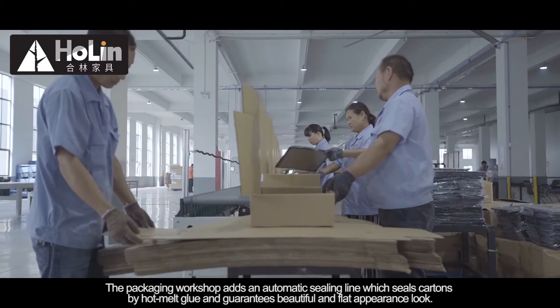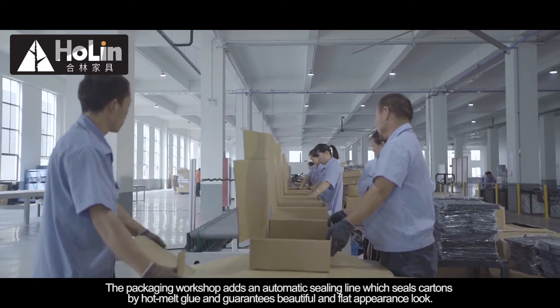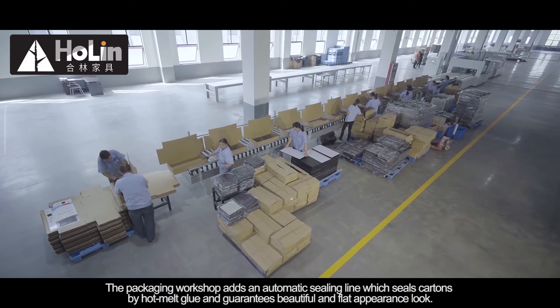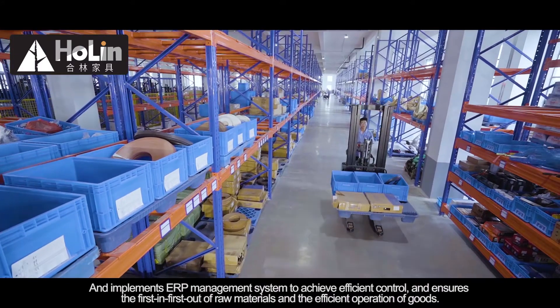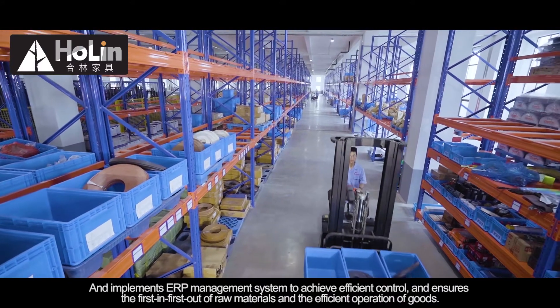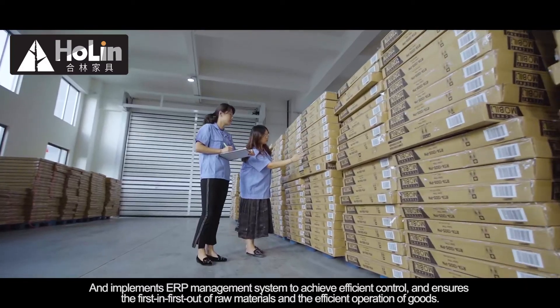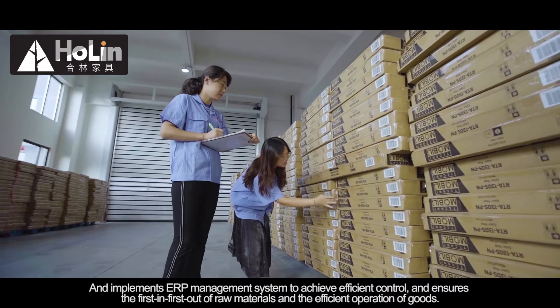The packaging workshop adds an automatic sealing line, which seals cartons by hot melt glue and guarantees a beautiful and flat appearance. It also implements an ERP management system to achieve efficient control, ensuring first-in first-out of raw materials and the efficient operation of goods.